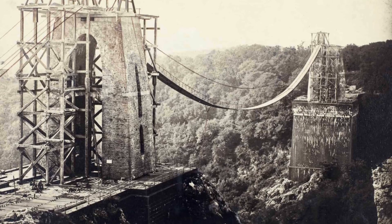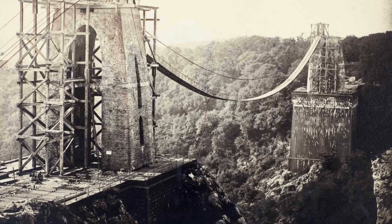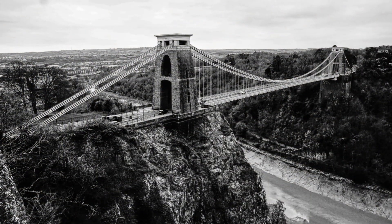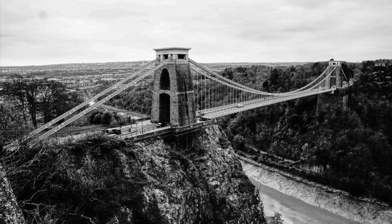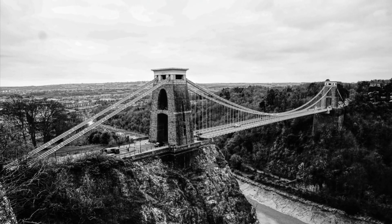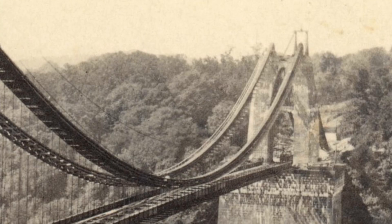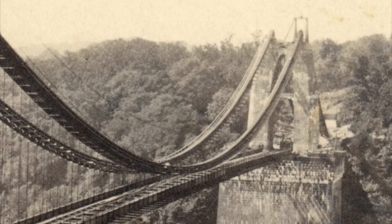The Clifton Suspension Bridge — I'd love to hear your thoughts in the comments below. This is a true old world masterpiece in my opinion, with architecture that leaves us with more questions than answers. Have any of you ever visited the Clifton Suspension Bridge? If so, let me know below, and I can't wait to hear your comments and talk to you on the next video.